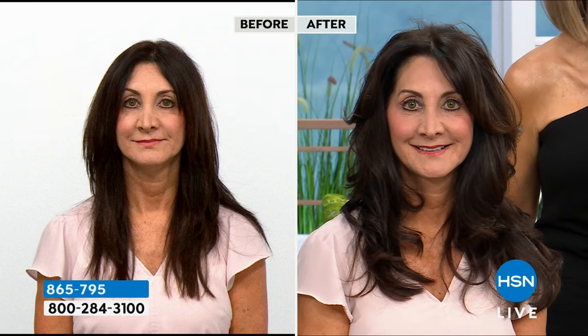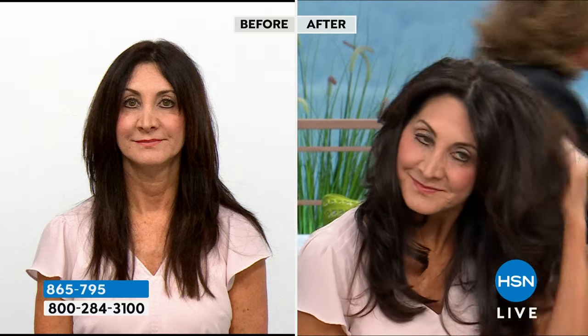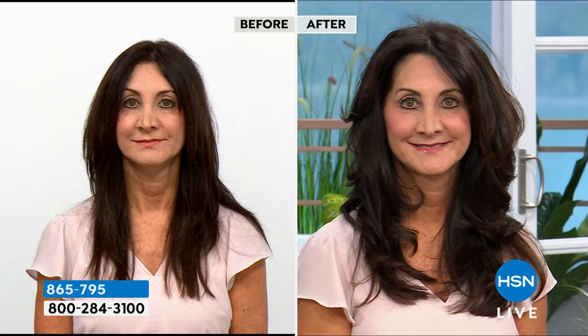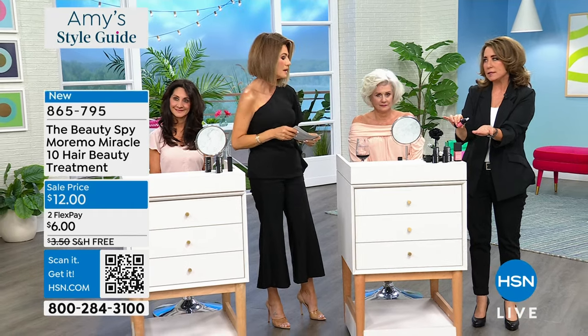10 seconds. It takes one use. There's a reason why we have sold out of the Cherry Blossom one, every limited edition one — just the Maremo itself, we have sold out. This is your only way to get it at the most affordable price. This is the one and a half ounce. We've got it today for $12. $6 gets it home. That's at least a month to two months supply.